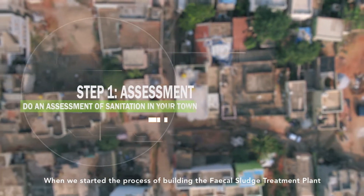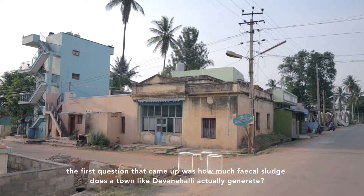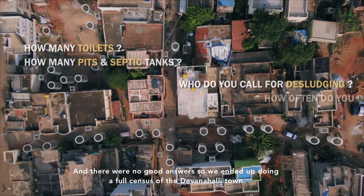When we started the process of building the fecal sludge treatment plant, the first question was: how much fecal sludge does a town like Devanalli actually generate? There were no good answers, so we ended up doing a full census of Devanalli town.